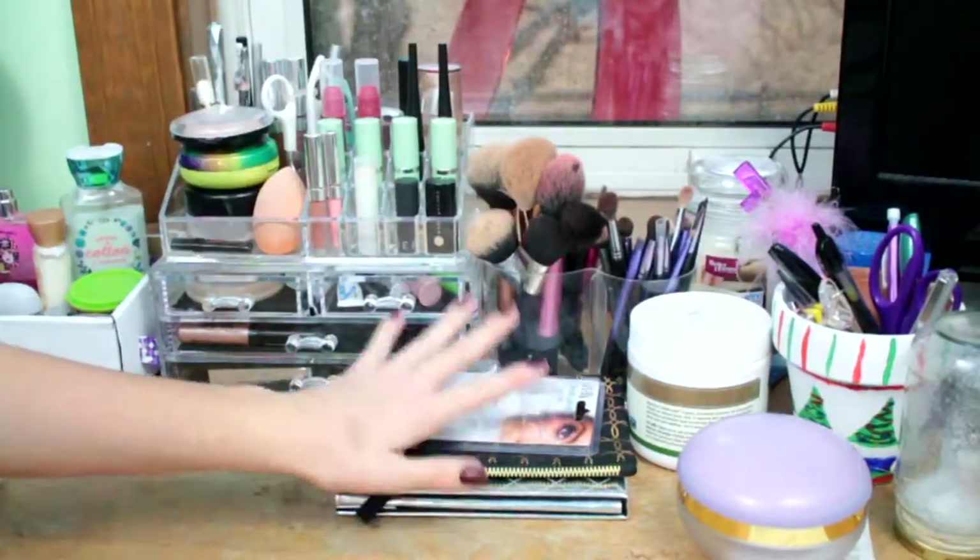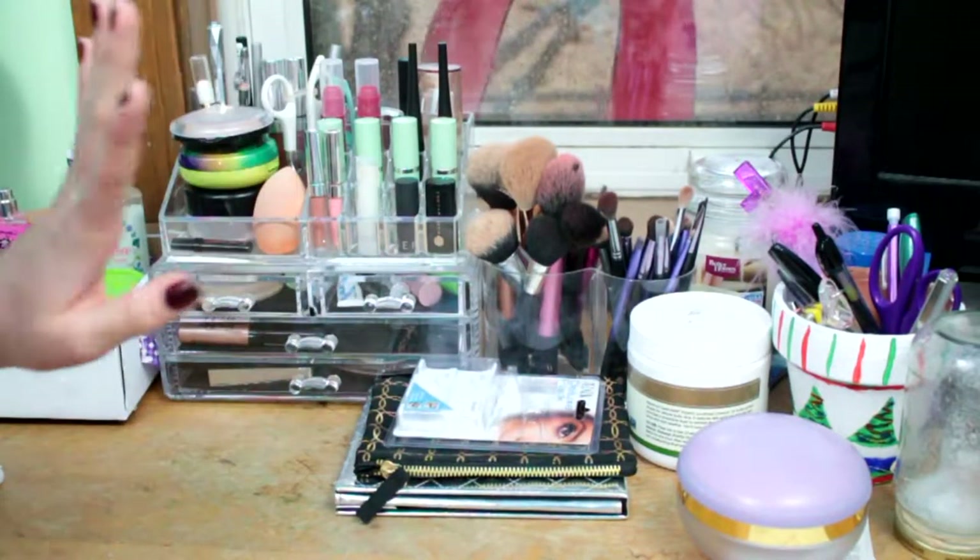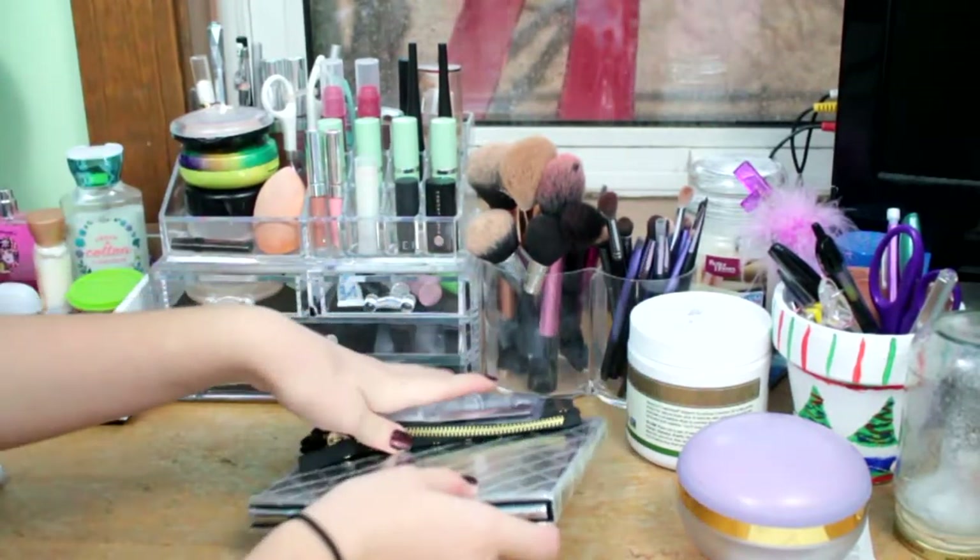What I'm going to film for you is a makeup collection update. I've actually never done one of these. I thought I've done one of these, but I haven't. So this is not my update — it's actually brand new, first time ever, yay! So I hope you enjoy. Let's get into the video.